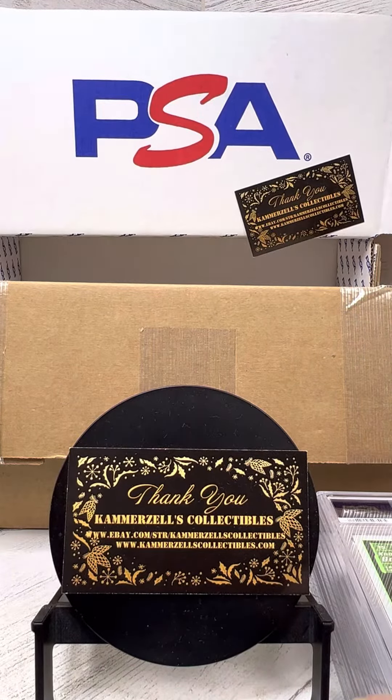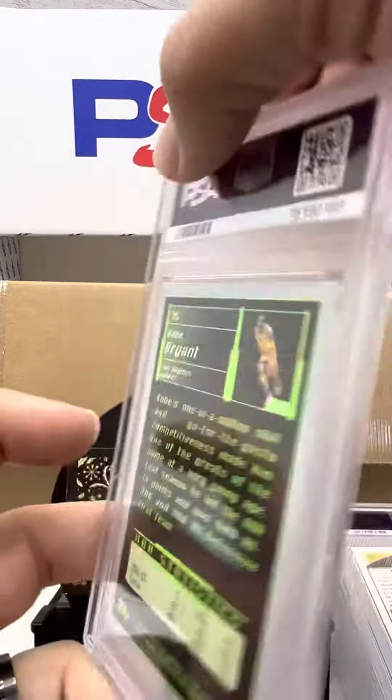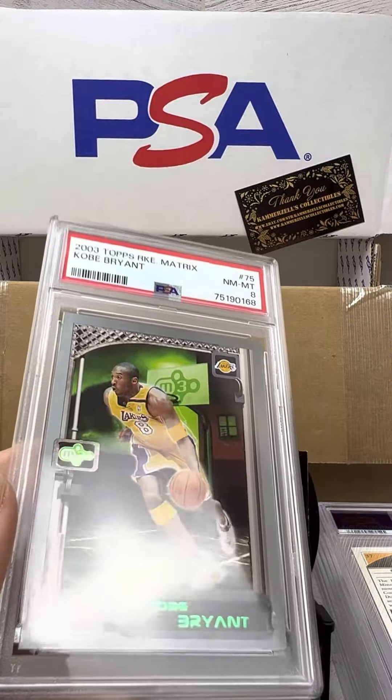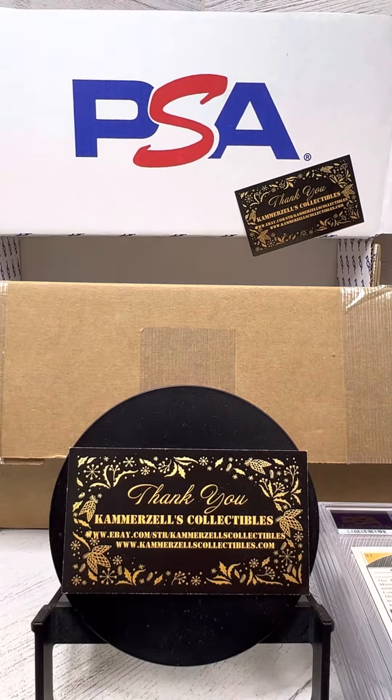Topps Kobe Bryant. Gotta love that green on this card — PSA 8 on the 2003 Topps Matrix M3. Brutal score.